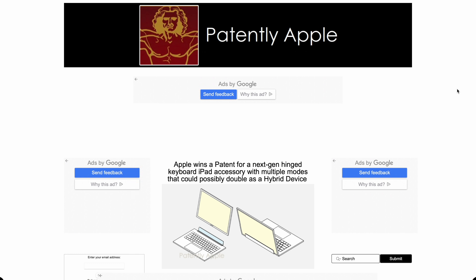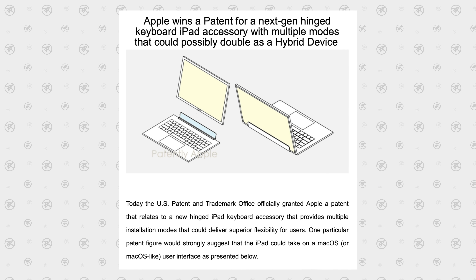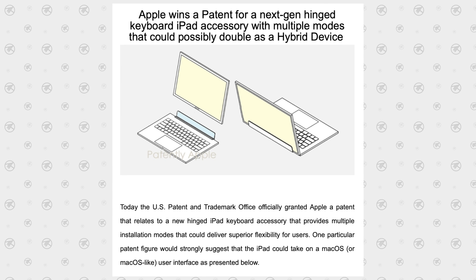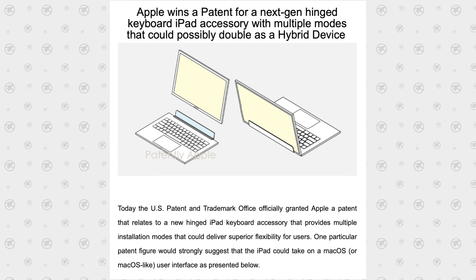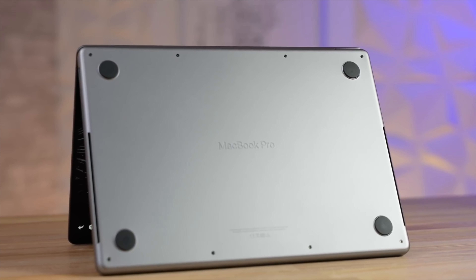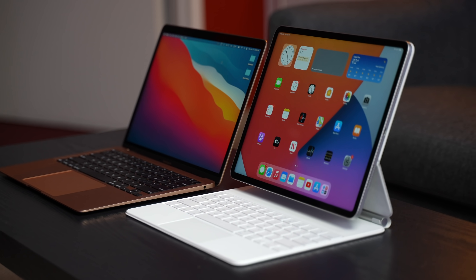Now let's look at those patents on Patently Apple, which tracks all of Apple's patents. Right away we see what looks like a laptop with a detachable display, but it's thicker — so it is an iPad. We see it disconnected on the left with a short connector that provides a standard hinge, giving full control of the angle, which you don't get with the Apple Magic Keyboard.